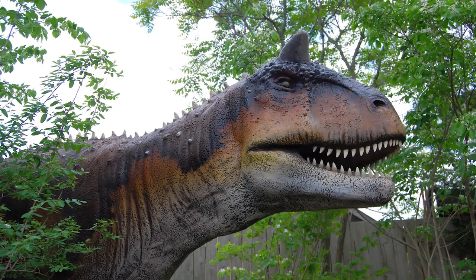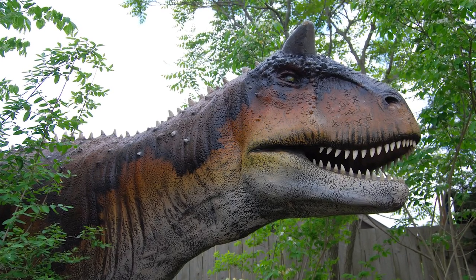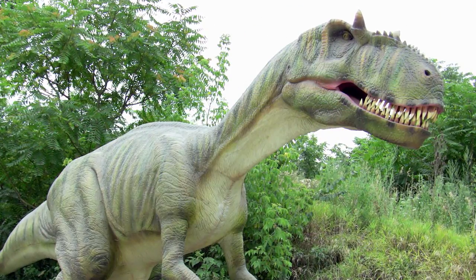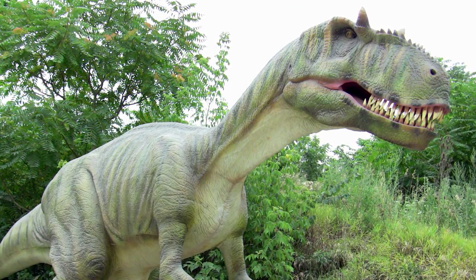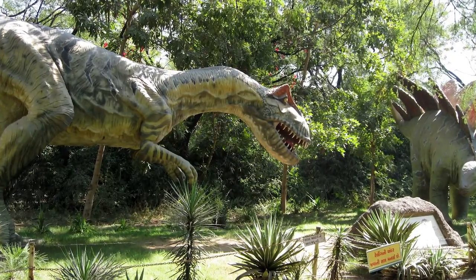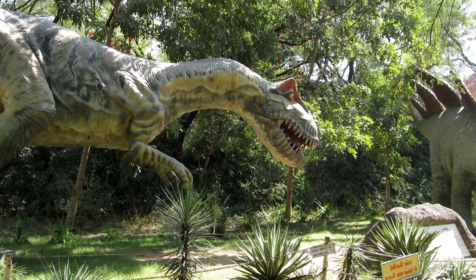The third horn on its nose was used for display, whilst the two horns above the eyes, which were more like bony ridges, were likely used for fighting. These ridges above the eyes were similar to those found on another dinosaur called Allosaurus, which were thought to be used as sunshades for the eyes, or as display or combat against other Allosauruses.